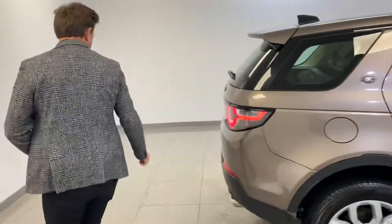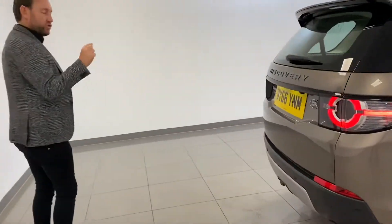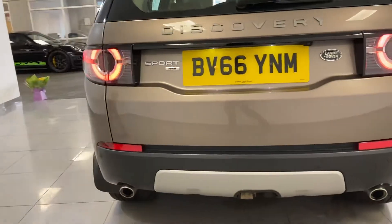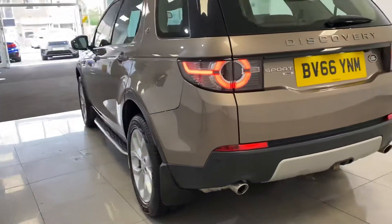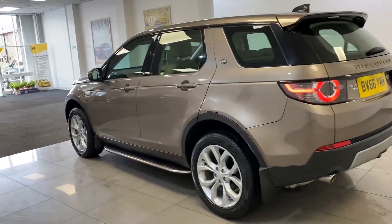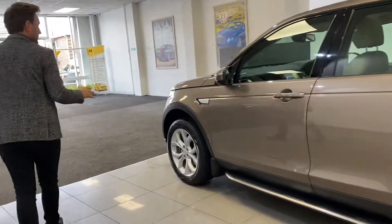It's automatic, diesel, seven seats, and it's a 66-plate, so it just falls in the smaller tax bracket. The tax is very, very cheap on this car as well. So you get a great family car — diesel, automatic, seven seats, lovely spec — but cheap to run and a cheap tax bracket.